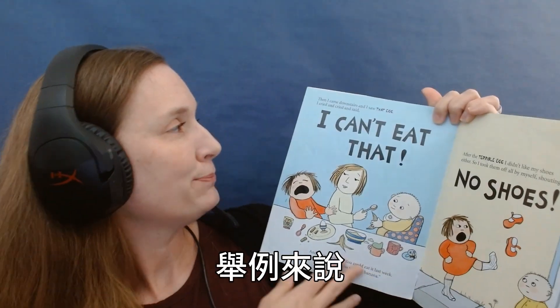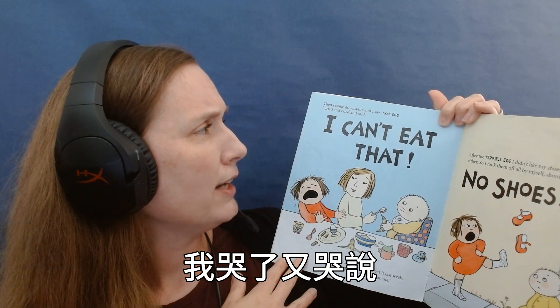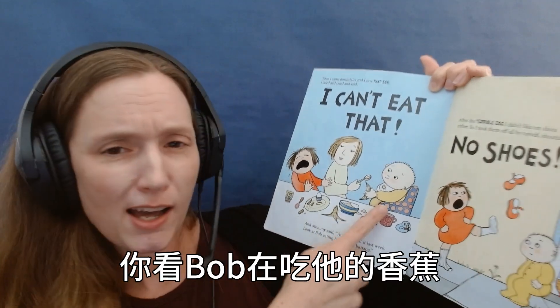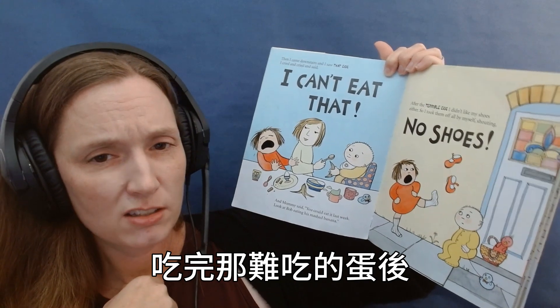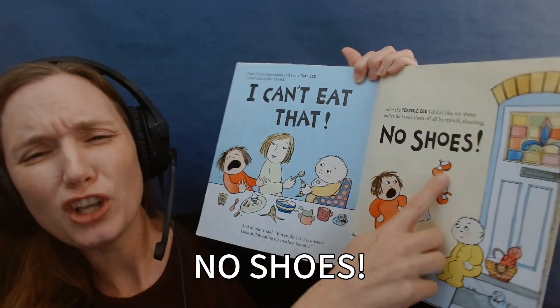Here's an example: Then I came downstairs and I saw that egg and I cried and cried and cried and said I can't eat that. And mommy said you could eat it last week. Look at Bob eating his mashed banana. After the terrible egg I didn't like my shoes either so I took them off all by myself shouting no shoes.